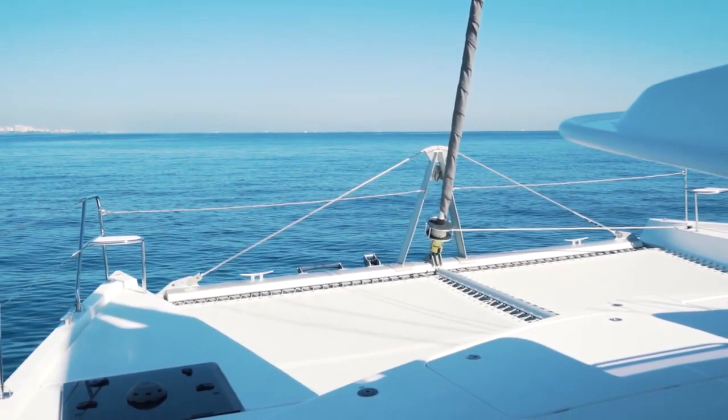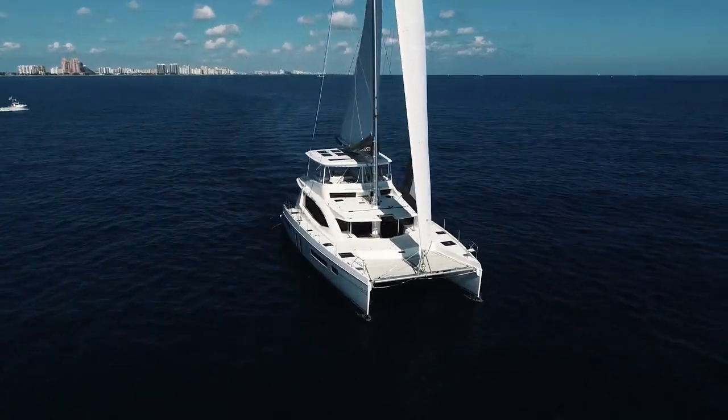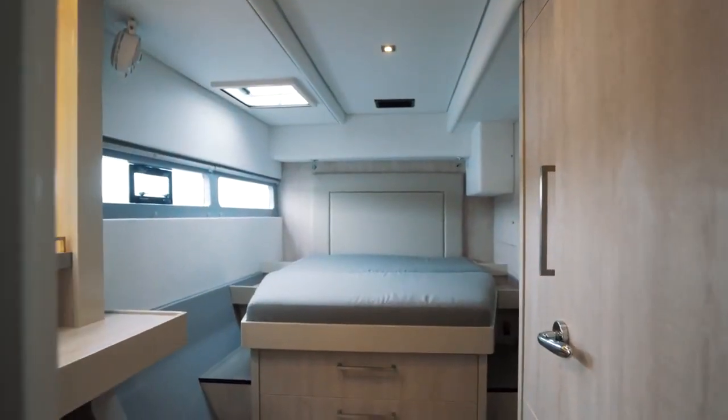This catamaran has recently arrived at our docks not long after being delivered new from the factory in Cape Town, South Africa. She is the desirable four cabin owner version.